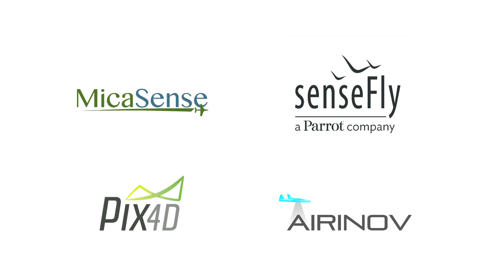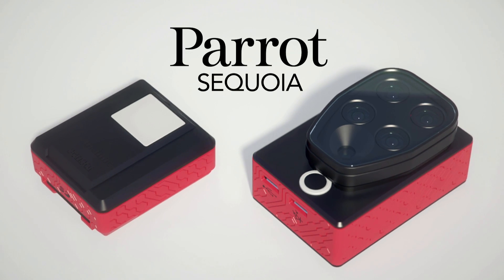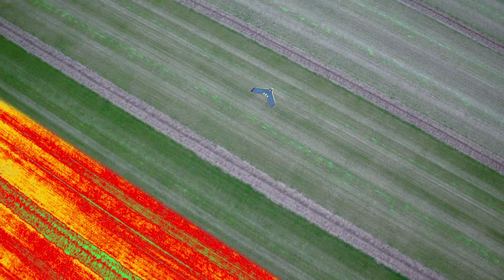With the addition of the new Sequoia sensor to the Parrot Group, agriculture can now take the next step. The right solution is waiting for you at Parrot.com. Capture the invisible with Parrot Sequoia.